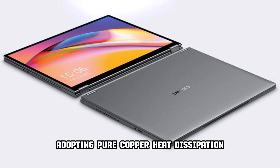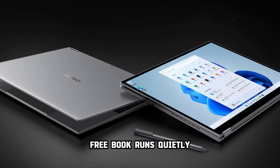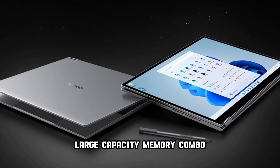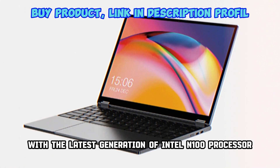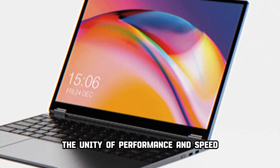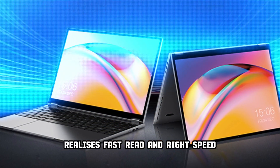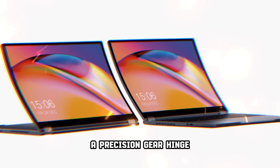Adopting a pure copper heat dissipation soaking plate module and innovative heat dissipation technology, FreeBook runs quietly, smoothly and stably, without annoying noise, letting you focus more on work without external interference. LPDDR5 memory module offers higher performance and lower power consumption. With the latest Intel N100 processor and LPDDR5 12GB RAM, FreeBook achieves the unity of performance and speed, resulting in faster multitasking, smoother multi-app switching, and office efficiency improvement. 512GB SSD storage space realizes fast read and write speed and fast boot time, also meeting your entertainment needs.